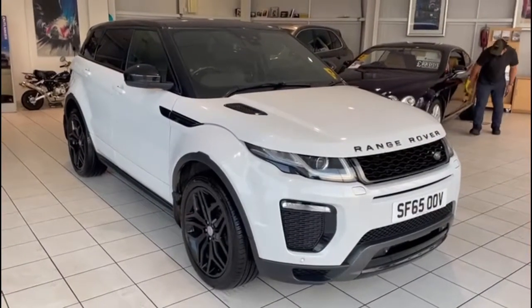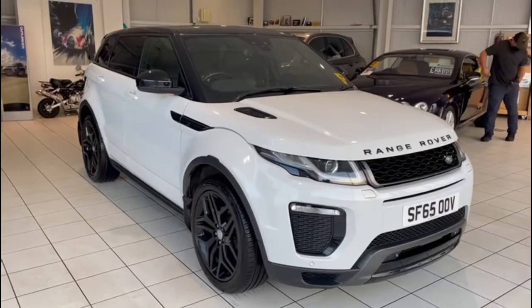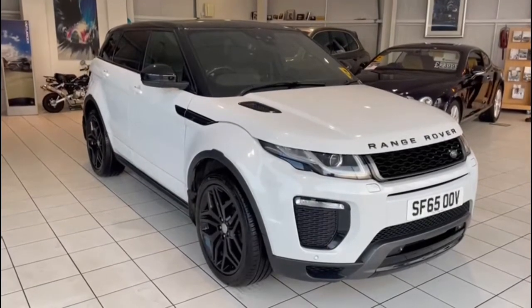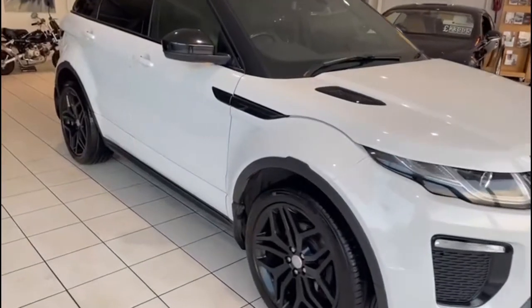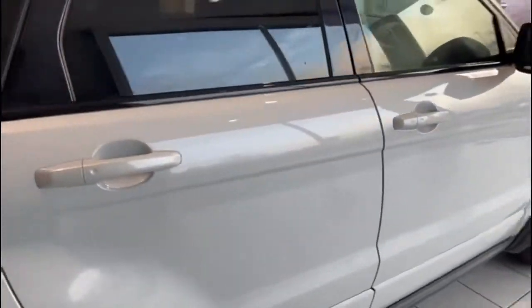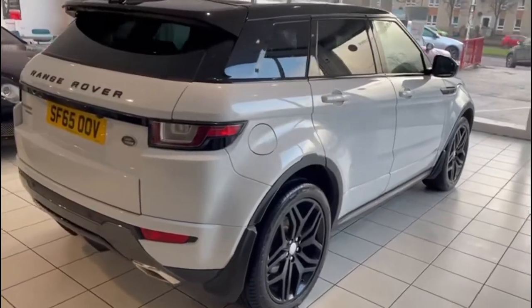So this 65-plated five-door Vogue looks stunning. White with black leather, black glass roof — a beautiful, beautiful car. Let's have a wander around with a bit of a closer look at it. I hope you can see through the video — bodywork is in fantastic condition. It looks great with the black wheels; we'll get a closer look at those in a minute.